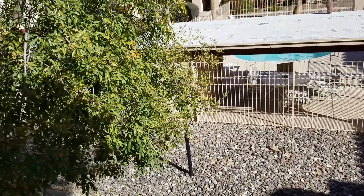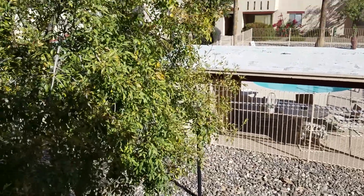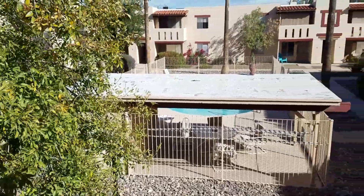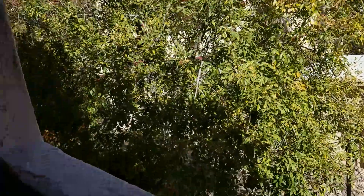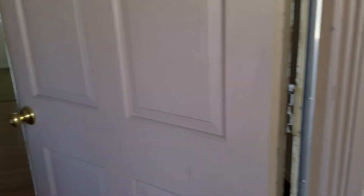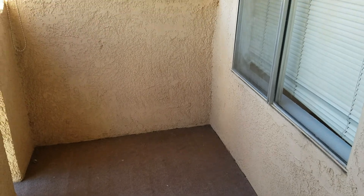We are standing on the porch, on the balcony. You can see this is on the second floor. You do have an overlook of the pool and your neighbors around you. You can see you do have the covered patio.